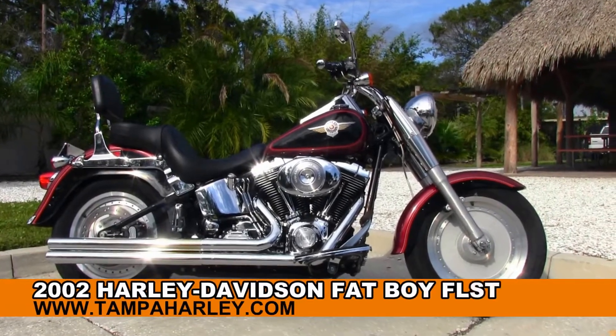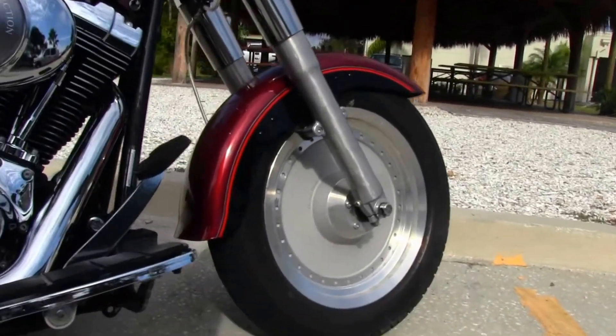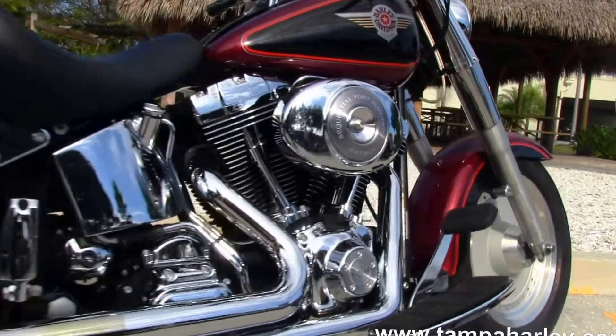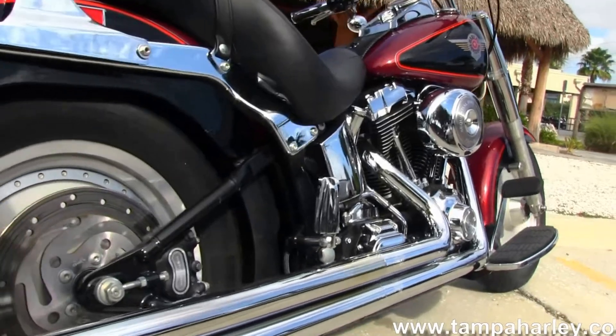The Fatboy starts out front with solid dish rims and moves on back to the full-size rider floorboards. It has an 88 cubic inch engine, 5-speed transmission, big breather kit with a set of Vance & Hines long shot exhaust.